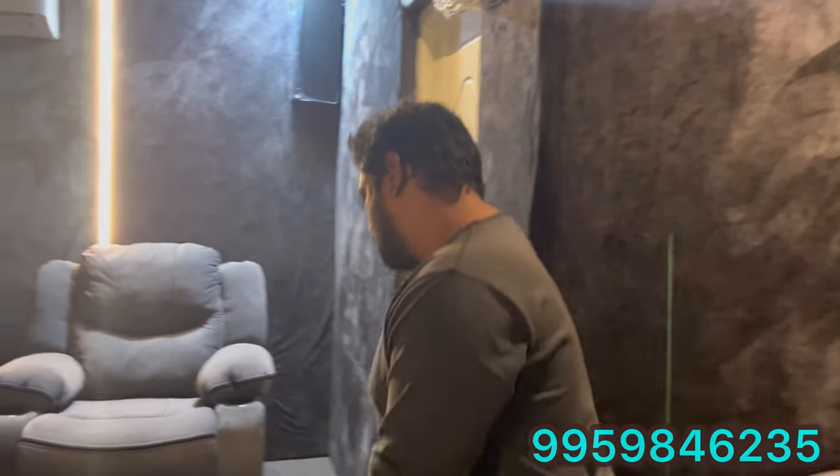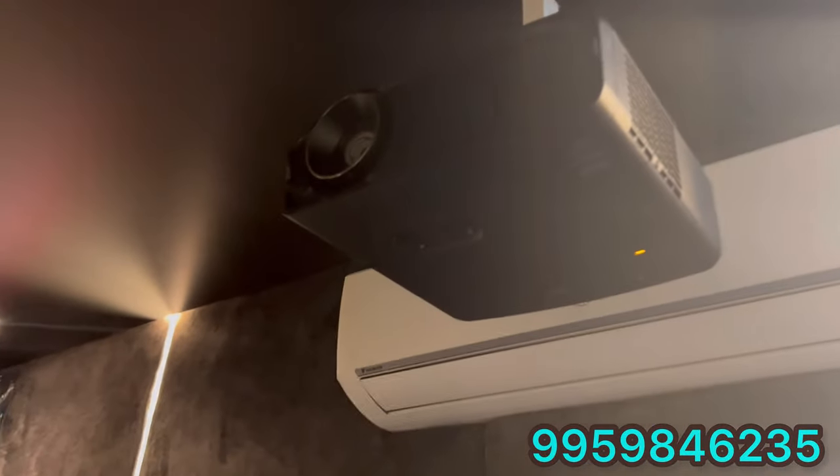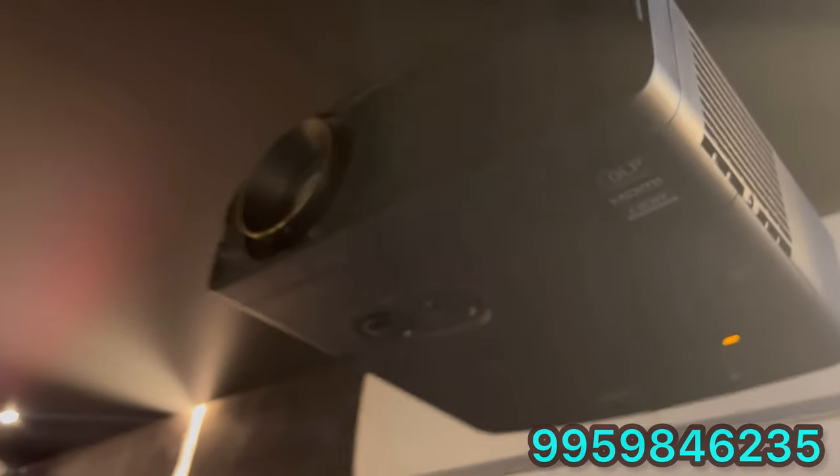Coming to the projector — this is a JVC 4K projector. The MRP is 2,75,000. This is a DLP projector with a crystal prism lens, not a plastic lens, giving next-level clarity. Even the Sony 4K projector at 4,00,000 MRP cannot compete with JVC projectors. JVC projectors range from 2,75,000 all the way up to 1,20,00,000.